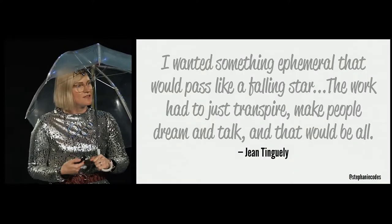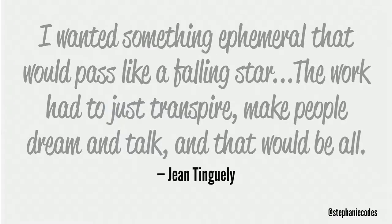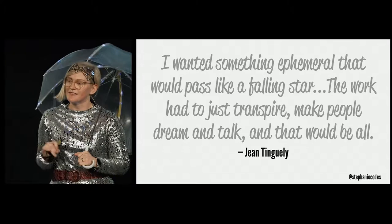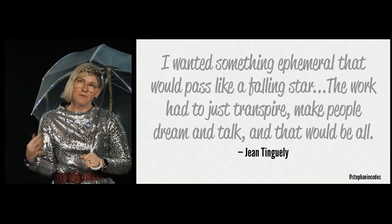It was no longer about just watching a process — the viewer, by choosing the drawing tool, played a role in creating an entirely new and unique piece of art. While I was at the exhibit, I saw a quote that really stuck out to me: 'I wanted something ephemeral that would pass like a falling star. The work just had to transpire. Make people dream and talk and that would be all.' I really liked this idea of art that's a temporary experience that connects people for a very short time and then it's over.